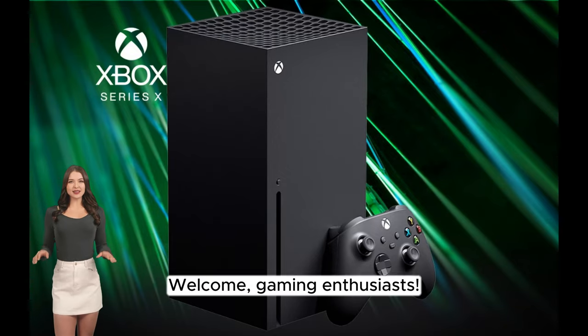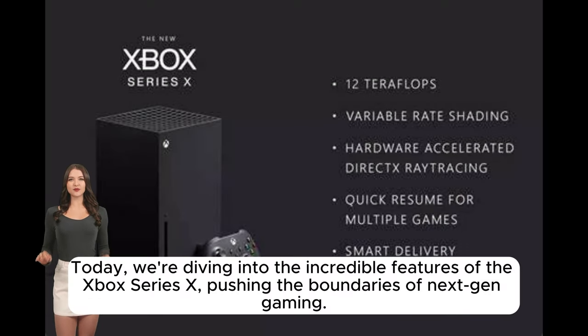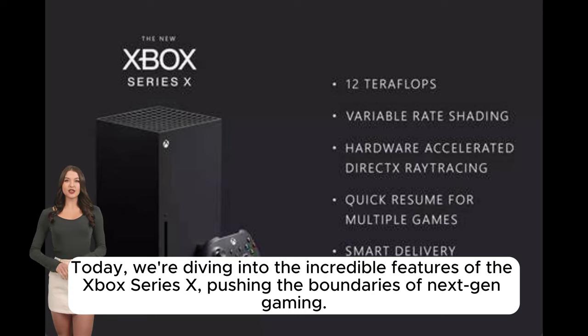Welcome, gaming enthusiasts! Today, we're diving into the incredible features of the Xbox Series X, pushing the boundaries of next-gen gaming.